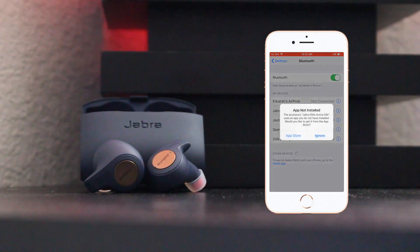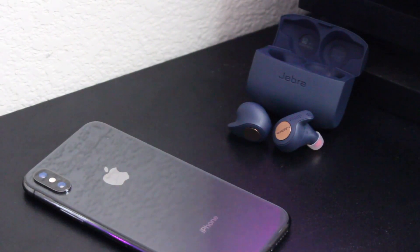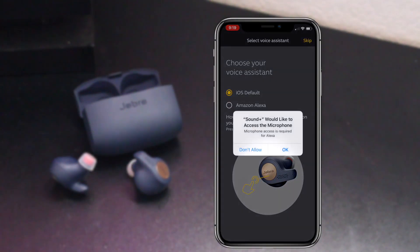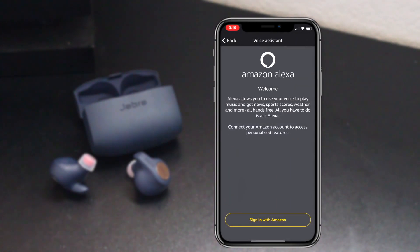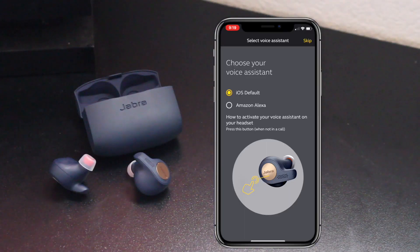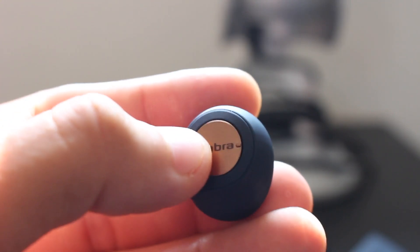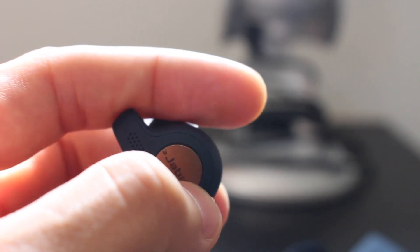Once paired, it will actually prompt you to download the app to unlock its full capabilities. The application allows you to do a lot of things — not only are you able to use your cell phone's default voice assistant, but you also have the option to use Alexa as the voice assistant for the earbuds. It's activated by simply holding down on the right side earbud. On the left-hand side, that's where your volume controls are — both up and down — which is kind of cool. Not too many Bluetooth wireless earbuds have this feature.